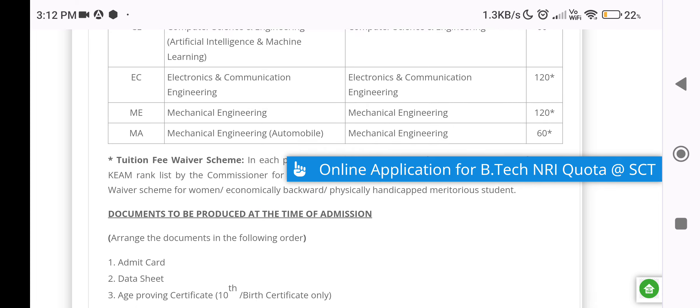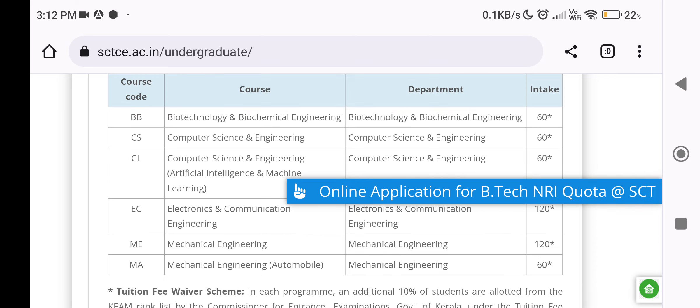Automobile and Mechanical Engineering — all of these are Co-Sharing Departments under NRI Quota. The total intake is 60%. For Electronics and Mechanical Engineering, the intake is the full total. The NRI seat is 5% of the total intake, and the rest of the seats are filled accordingly.